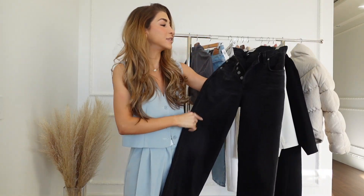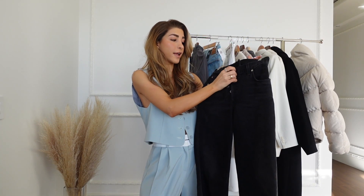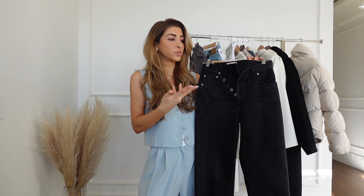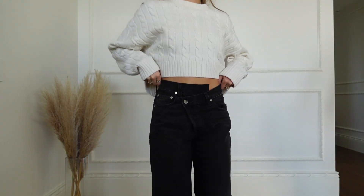Next are the Agolde crisscross jeans. I love these — they're my favorite. I feel like the color is perfect. I'm so happy I chose the darker denim and I just feel like it's something so special because whenever I wear something cropped, the crisscross detail does all the talking and you could just wear something so simple on top.